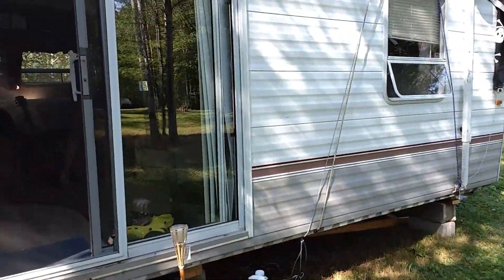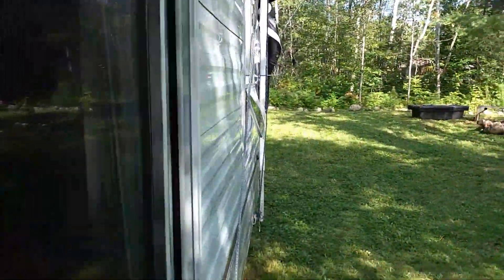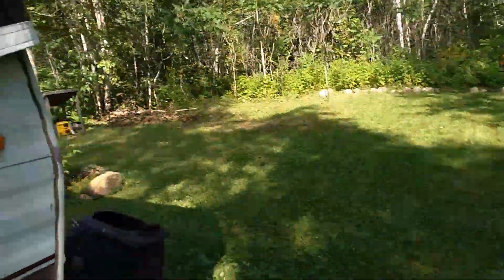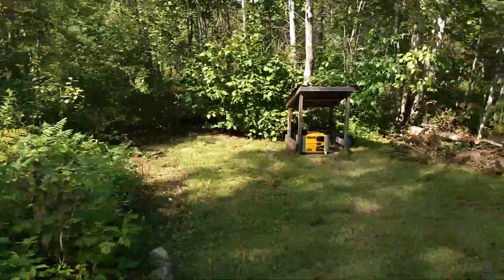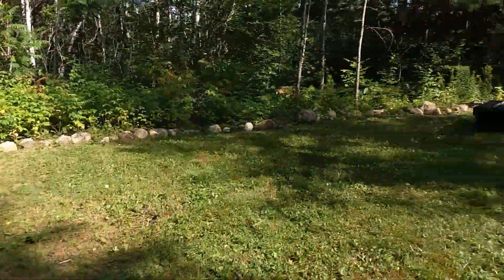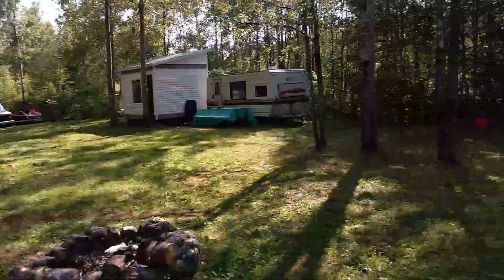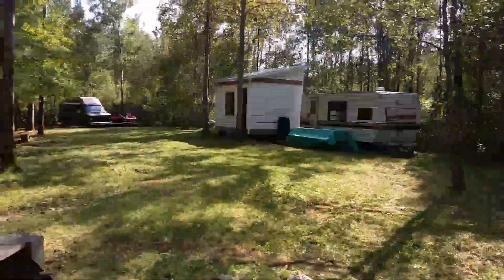It's pretty nice inside — bedroom and everything like that. It's a nice trailer. I usually put the generator over here, and just put the wood there, and there's a fire pit. It's a nice piece of land. That trailer just needs a couple of repairs and it's good to go.